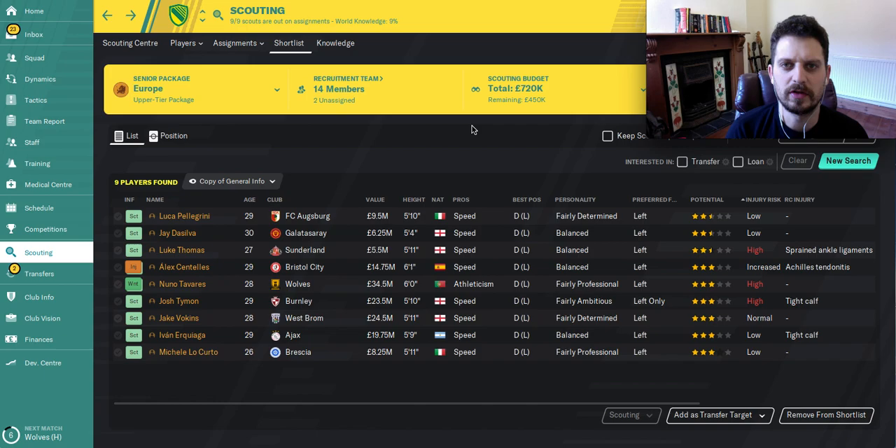Hello and welcome to another video brought to you by the good people at FM Wonderkids. Welcome to the Hidden Gems series. We're looking at left backs today — left backs that are going to cost you less than 20 million pounds at the start of the game. Hit the like button and subscribe if you're new. Without further ado, we'll get into our list of the best left backs you can get for that kind of money.